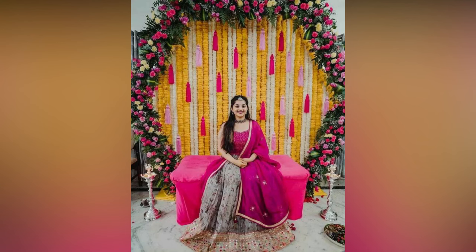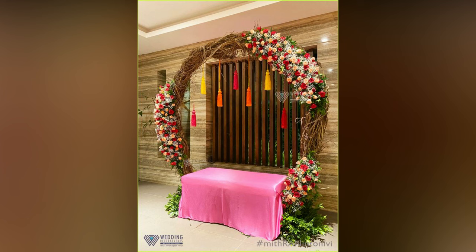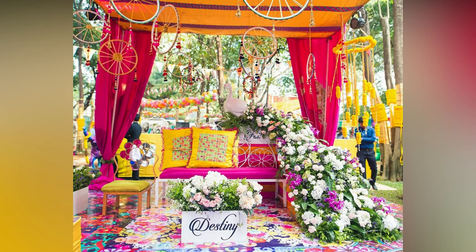While some like to celebrate this occasion lavishly, some like to keep it low-key by hosting their Mehendi ceremony at home, on the terrace or in their backyard. No matter what scale your Mehendi celebration is, it's one of the most significant functions at the wedding.